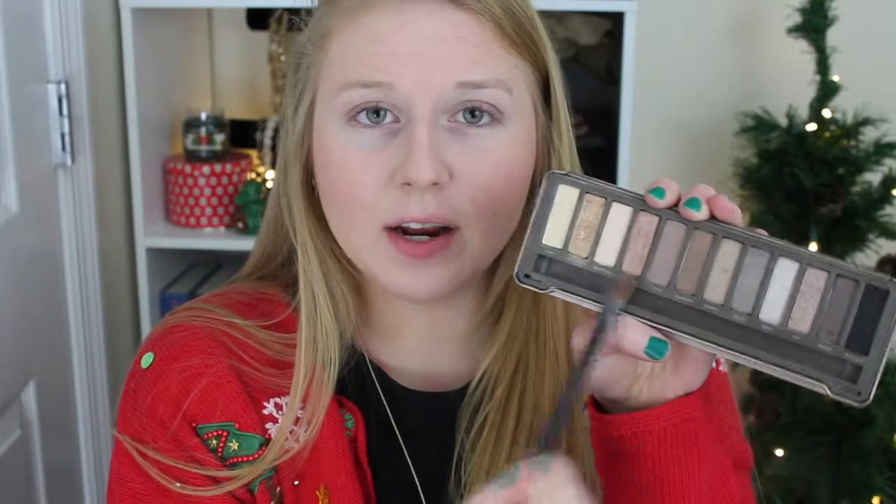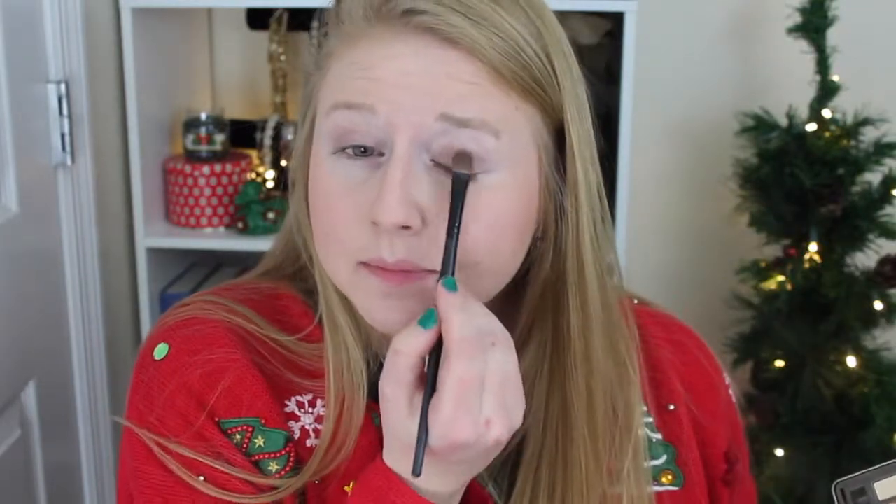Next, I'm going to take a little bit of Chopper and put that in the middle of my eyelid. Then on my finger, I'm just going to take a little bit of Booty Call and put that in my inner corner to highlight. I'm also going to put a little bit of that underneath my brow bone. Then I'm going to take a little bit of Tease, which is this purple-y color — just a tiny bit because it's really pigmented — and blend that into my crease.